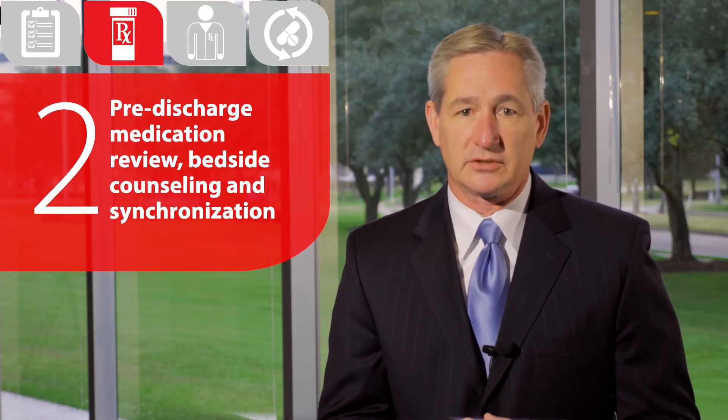Number two: as a patient is being treated within the hospital, you will need to create a process to get the pharmacy involved in pre-discharge planning, including comprehensive medication review. Prior to discharge, it's important for the pharmacist to meet at the bedside with the patient and caregivers to deliver the medications and discuss medication use in order to improve understanding and compliance.